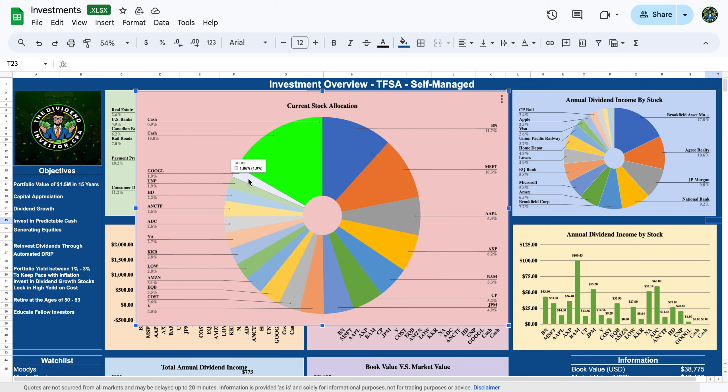Google is about 2% of my portfolio. It's a great company — you're watching this on YouTube, they have great properties, and they're now focusing heavily on artificial intelligence. I have 2% here and I'd like to build that out to about 3 to 3.5%. The remaining allocation is cash split between U.S. and Canadian cash.